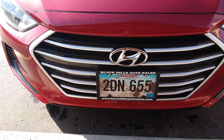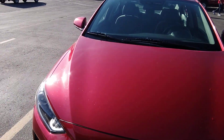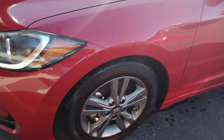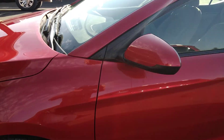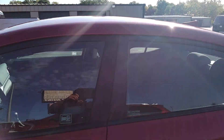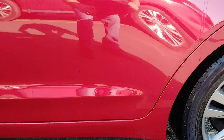This is the 2DN655, the red Hyundai Elantra picking up from the store. Oh, you like that one? It's a pretty nice one. That's okay, I'm just getting a video of the outside of it real quick.